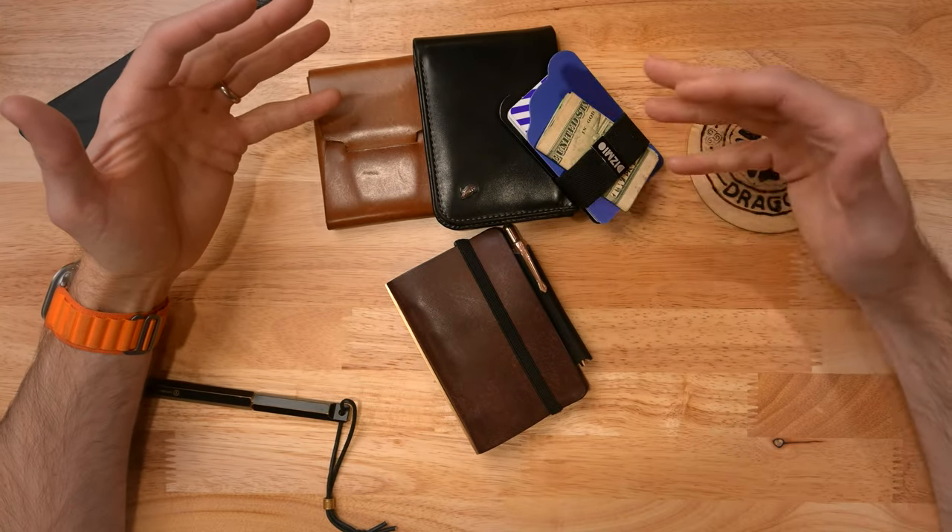Over the past 10 years, I've had a bunch of different wallets. The primary three contenders are these right here. Each represents a different style of wallet for a specific purpose, but none of them really hit the mark. They were all missing something really important to me - to serve the other purpose of my primary carry, and that is a pocket notebook.